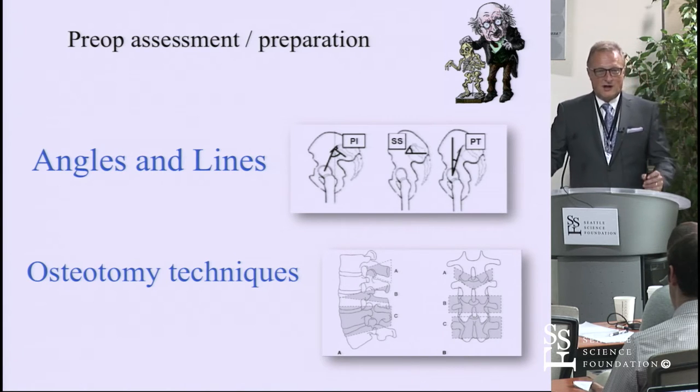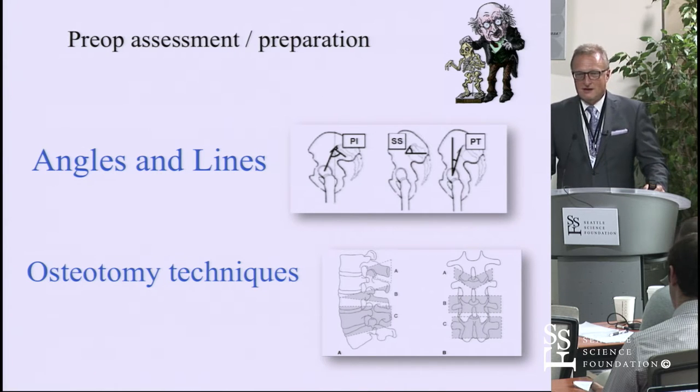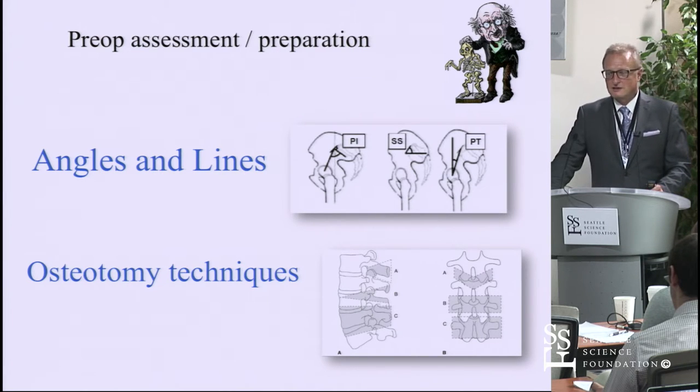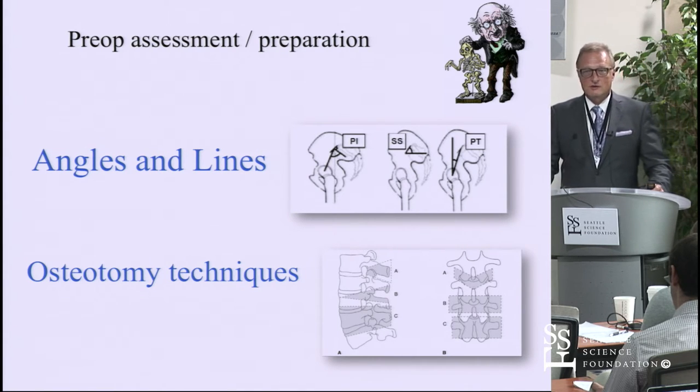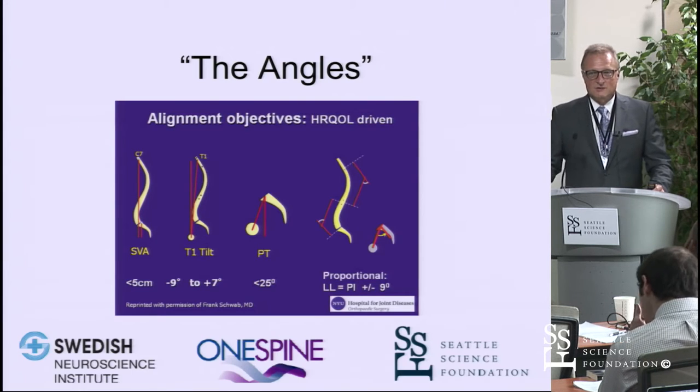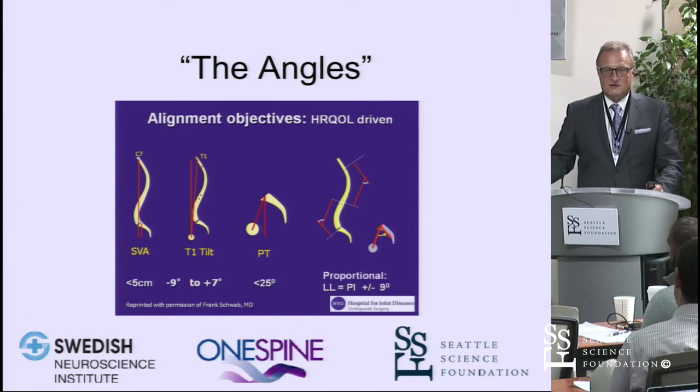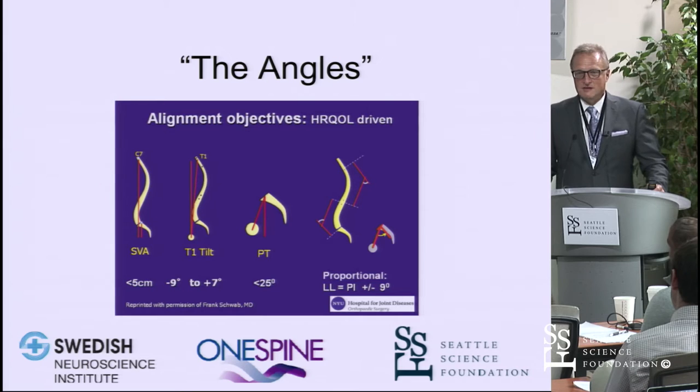I'm not going to go through all these various angles right now — all of you know those and they'll be available as a resource through links. But you must know what pelvic incidence, sacral slope, and pelvic tilt are, and you have to match those to surgical techniques. We can discuss those in the labs. All of you have to know these various formulas and basic concepts as a core value.